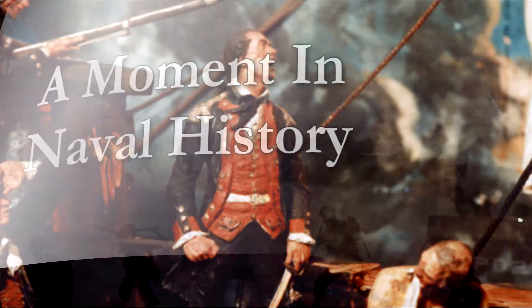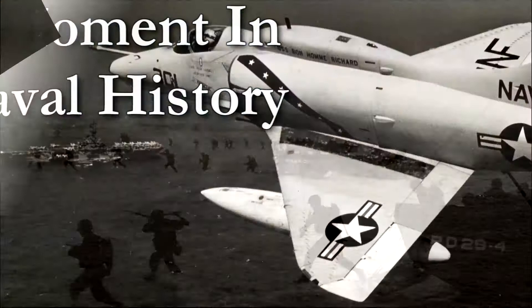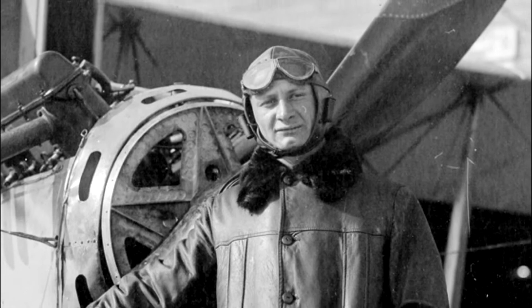A moment in naval history. Just six years after Captain Washington Chambers arranged for pilot Eugene Ely to fly a plane from a makeshift platform built on a Navy cruiser, America entered World War I, and this brand new thing — U.S. Naval Aviation — was put to the test.